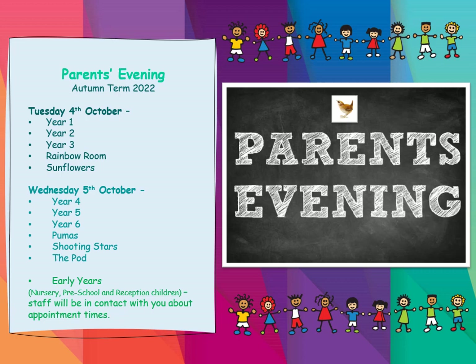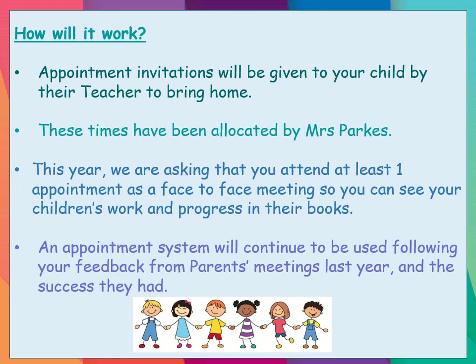Early Years, you will be contacted by your teachers and staff with appointment times for you too. So just so you know, for this academic year, our first parents' evenings of the year are Tuesday the 4th of October and Wednesday the 5th of October. Just a reminder of how it all works — your child will bring an appointment invitation home with them, hopefully by Monday next week. These times have been allocated by myself so that we can try and accommodate your family circumstances, working hours, etc., to meet those needs.